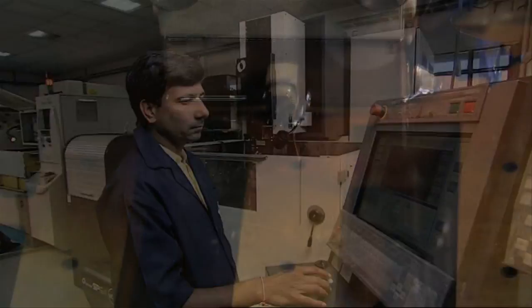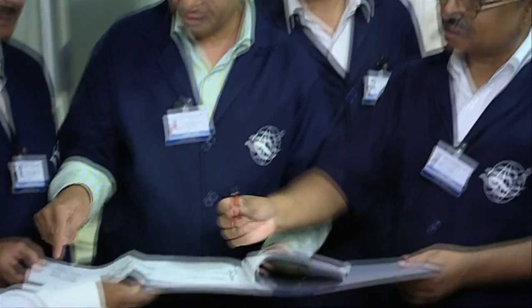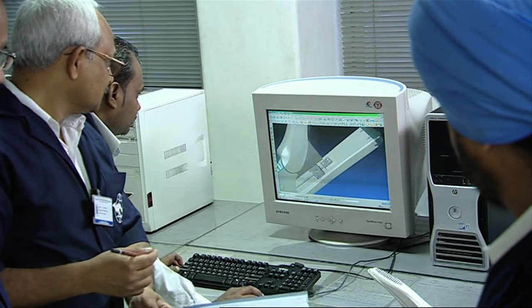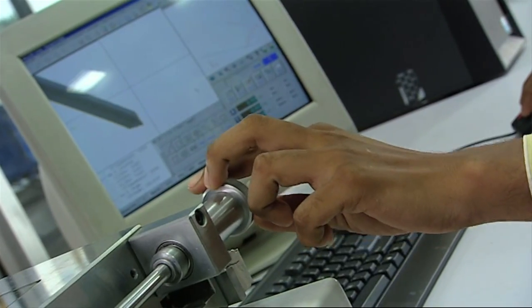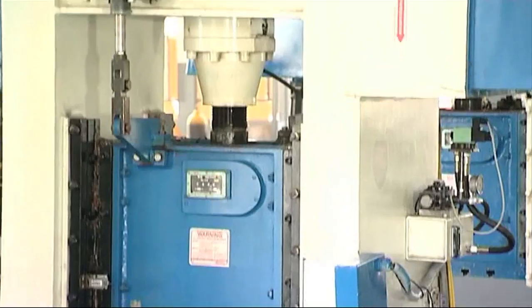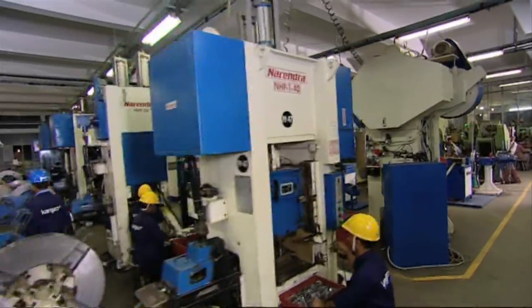Kangaroo has a dedicated R&D and tool room where all the tools, molds as well as jigs, fixtures and gauges for very stringent quality control are manufactured in-house. A team of experienced designers work with CAD software to improvise and innovate new product developments. Each product goes through rigorous manual and computer-based quality tests, posing complete control over the production line, which reflects the company's analytical approach to work and manufacturing processes.